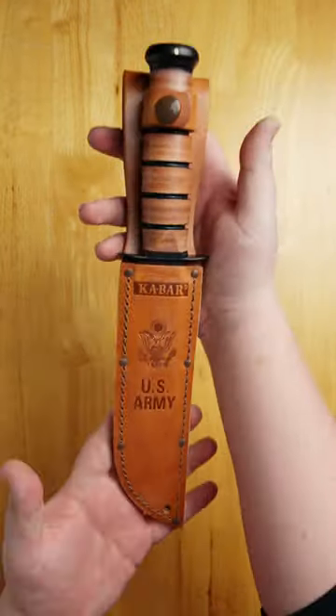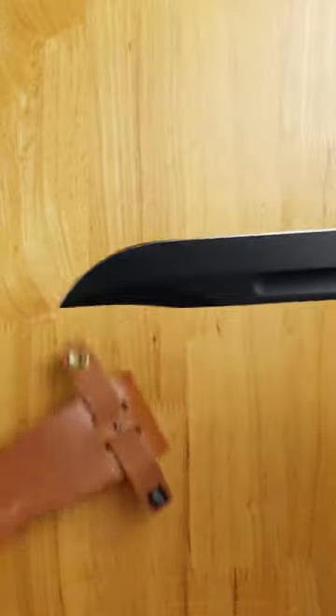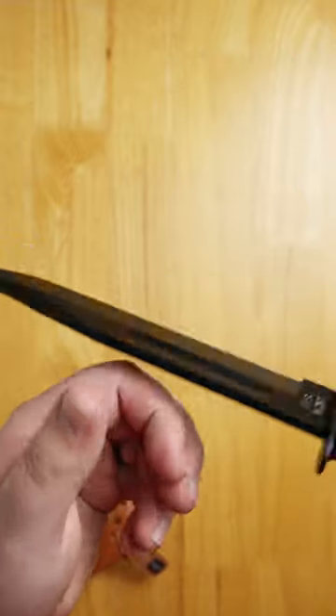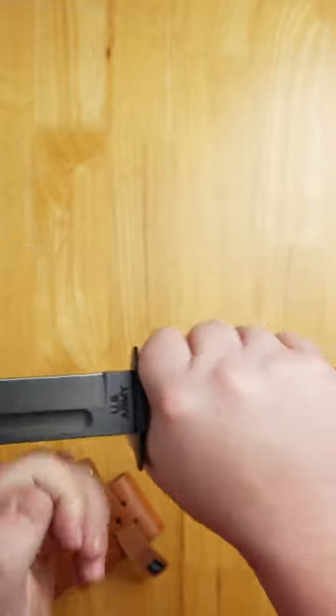Number two, the Ka-Bar Fighting Utility Knife. First issued to the Marines in World War II, the Ka-Bar is a favorite of the United States Armed Forces. It's been in service for nearly a century and has won more wars than the Colt 1911.